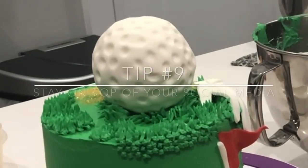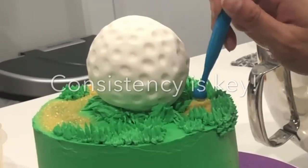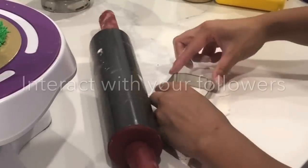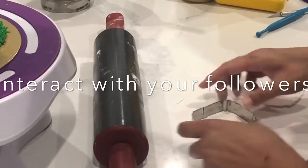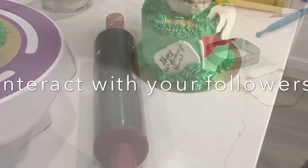Tip number nine: stay on top of your social media. I am by no means a social media guru, but I do find that consistency is key. So upload often — every day — and make sure that you interact with your followers. I've always had under 1,000 followers, but just making sure that I'm uploading daily gave me that exposure I needed, especially in my local area.